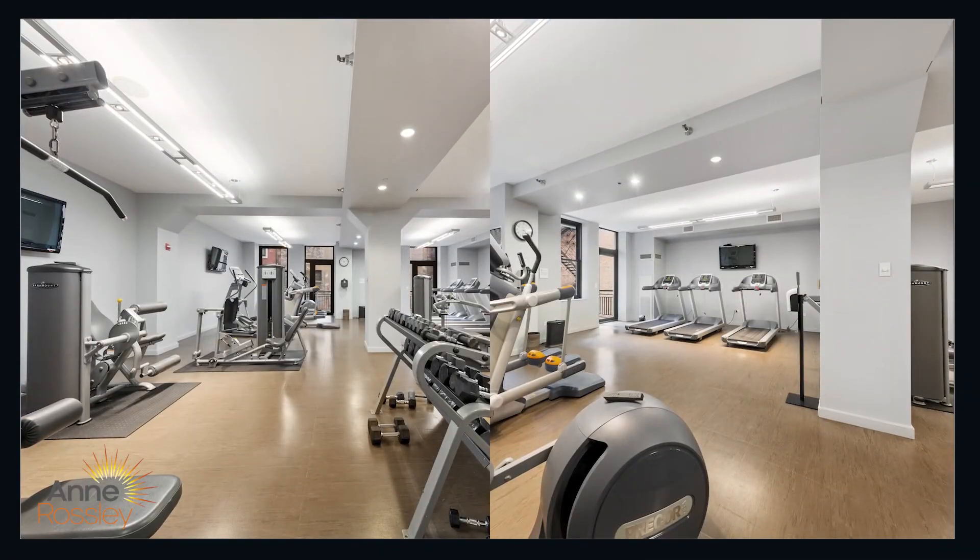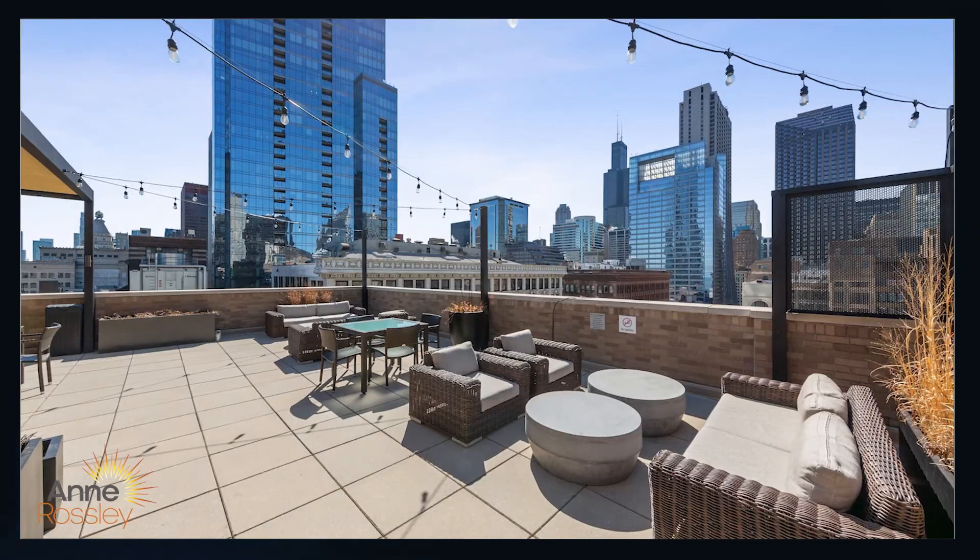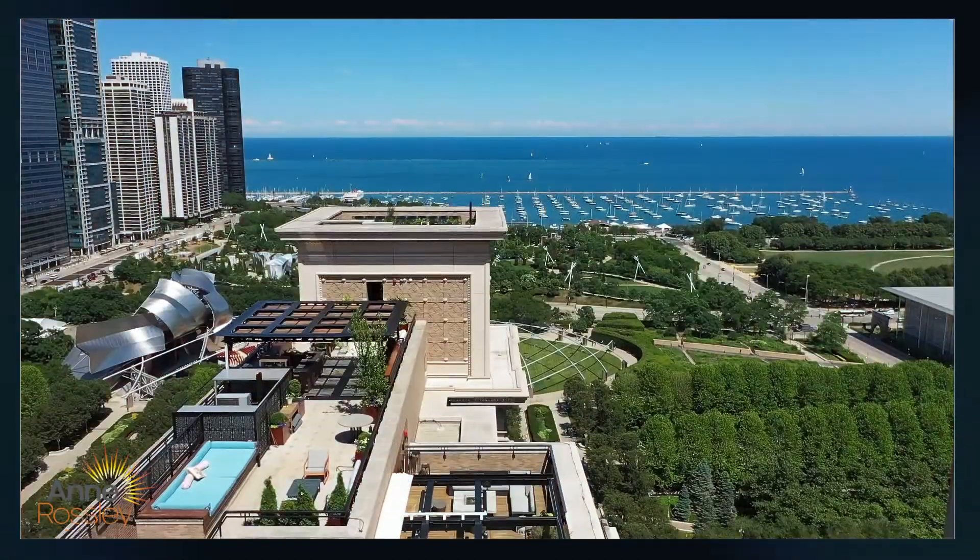The building offers a full fitness center, media room, and sauna, as well as a wonderful roof deck. It's a fabulous boutique building with a ton of staff and on-site property management.